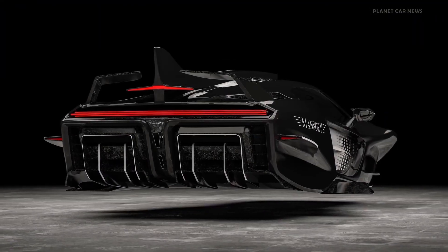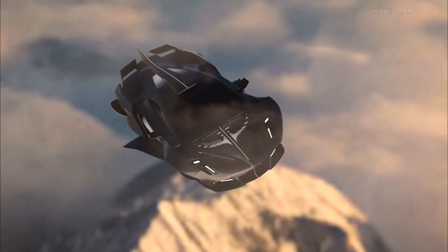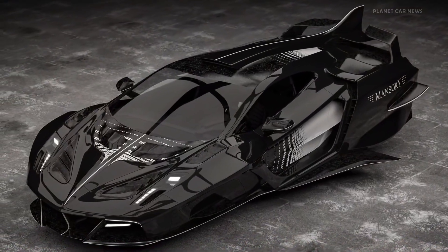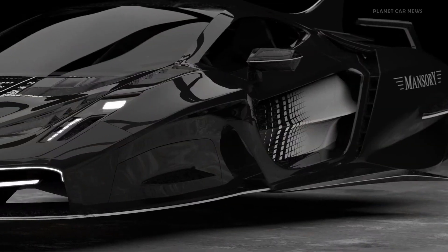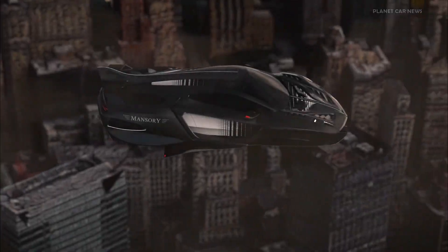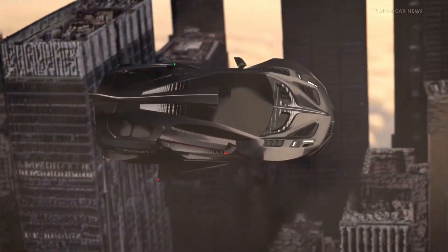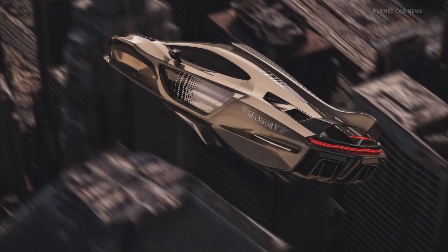Mansuri EMP Power flying hypercar overview: a visionary flying hypercar concept from Mansuri combining the luxury of high-performance supercars with next-gen aerial mobility. Design aesthetics are inspired by iconic supercars like the Ferrari Enzo and Lamborghini, featuring a sleek aerodynamic form with winglets for aerial stability, large panoramic windows, and upward-opening gullwing-style doors. Designed as a hybrid between a hypercar and aircraft, it emphasizes personalized high-end travel.